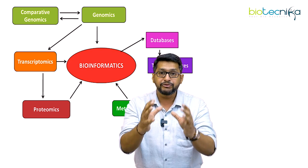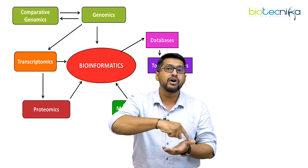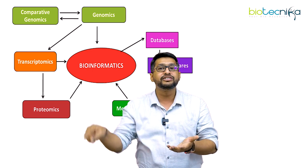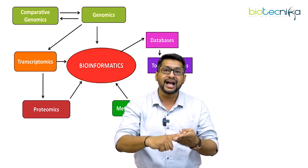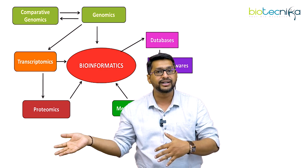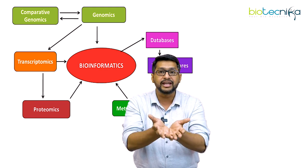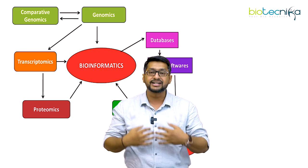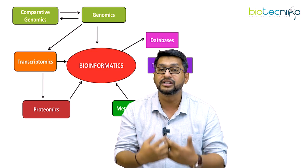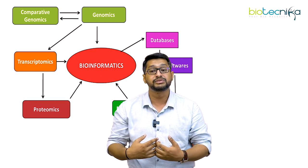Bioinformatics is just like a toolkit. I can use this particular toolkit for understanding various kinds of biosystems — either it could be a plant, a microbe, a human, an animal, a rodent, an aquatic organism, whatever. The tool remains the same; the only difference is the bioorganism which we are trying to implicate the rules of this particular tool or software to understand those organisms in a much better way.